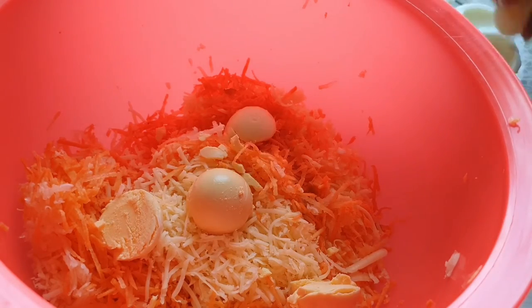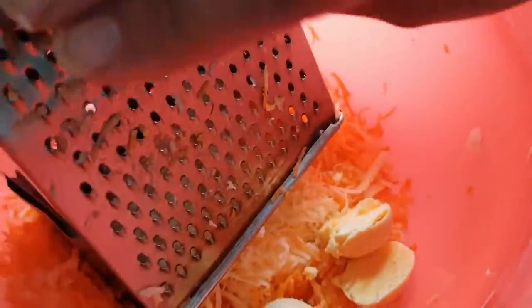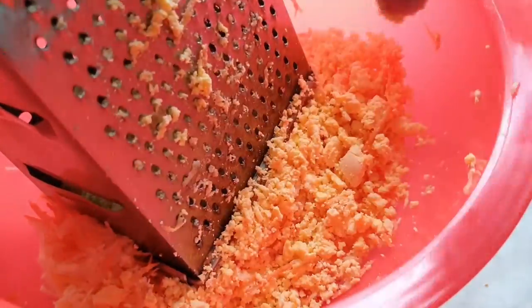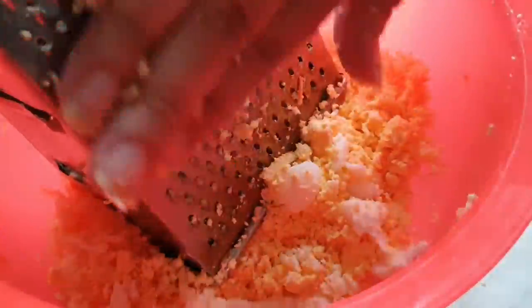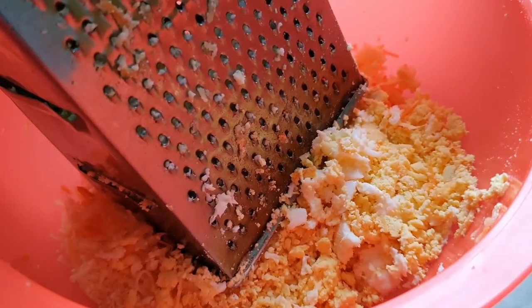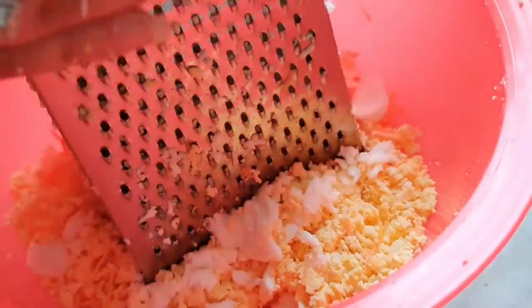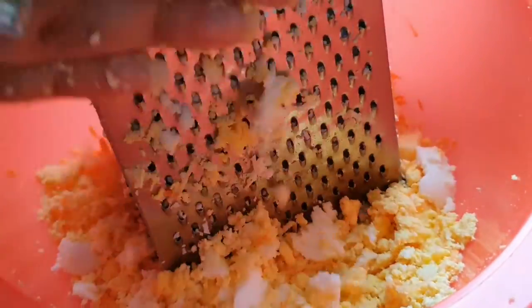I'm grating the egg yolks just like I did with the cheese. The egg halves I'll be filling with the salad I'm making now. For the rest of the eggs — all six — I'm grating them whole, including the egg white. It depends on whether you want to fill the egg halves or just have this as a salad on its own.